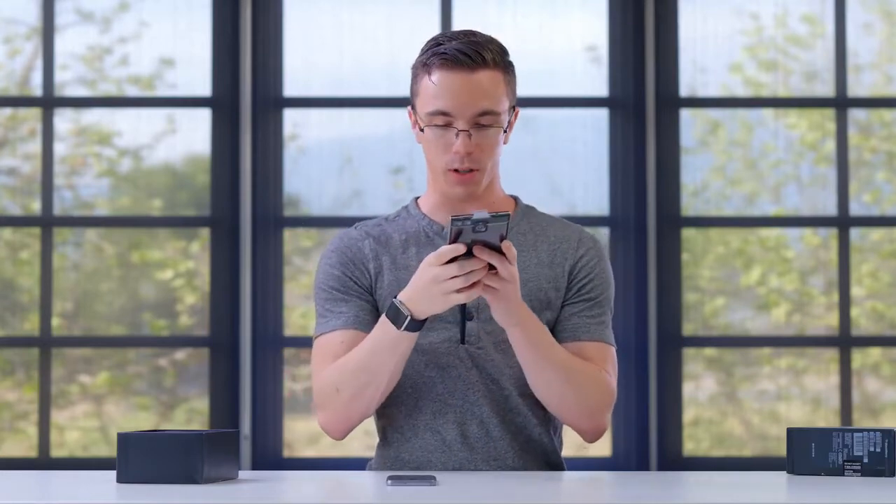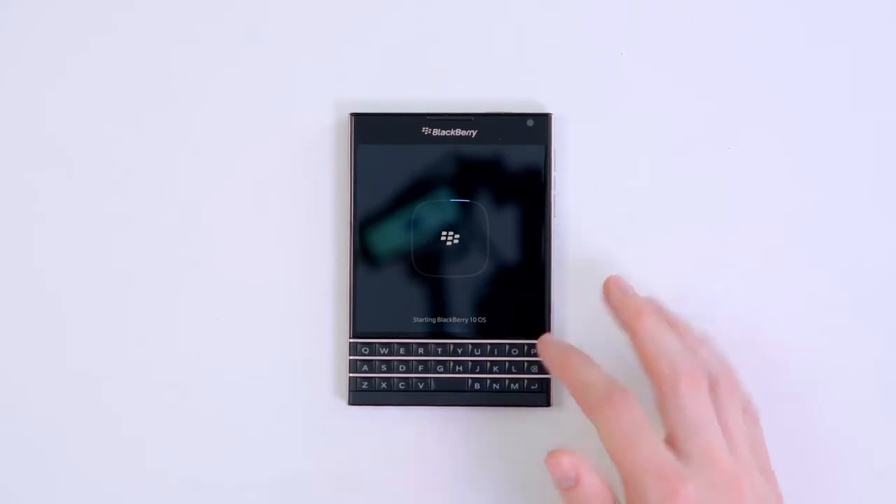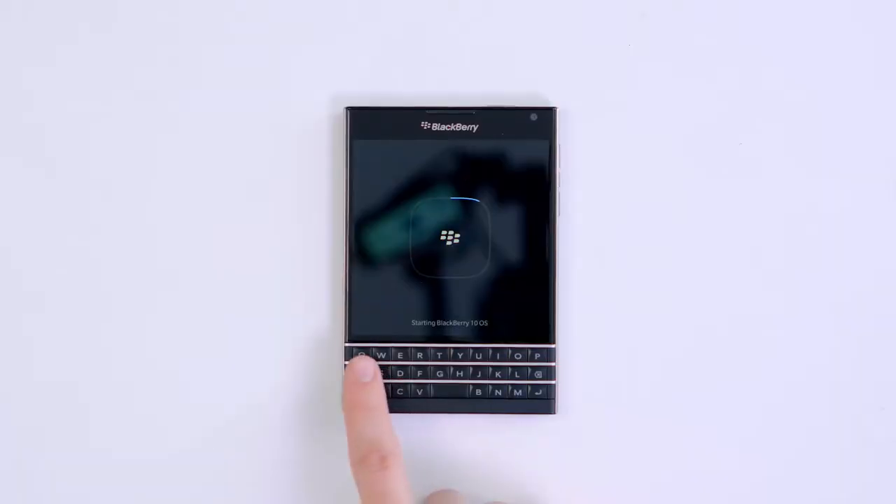I've gotta say though, it is unique. There's definitely no other phone out there with such a big display and an actual physical keyboard. It's rocking a 4.5-inch, 1440 by 1440 display. It might be a little bit weird to have a modern smartphone with a square screen, but it actually does kind of make sense, as having that keyboard on the bottom is sort of a BlackBerry trademark — like an actual BlackBerry trademark.